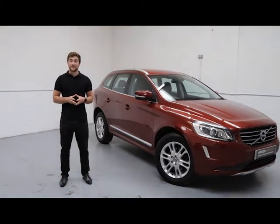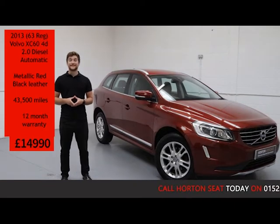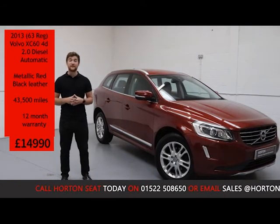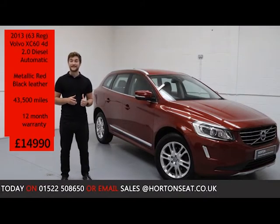Welcome to Horton Say Out Online. Today we've got a 2013 Volvo XC60 D4 AWD. It's a 2 litre diesel automatic with only 43,500 miles on the clock. It's finished with red metallic paint and a full black leather interior.